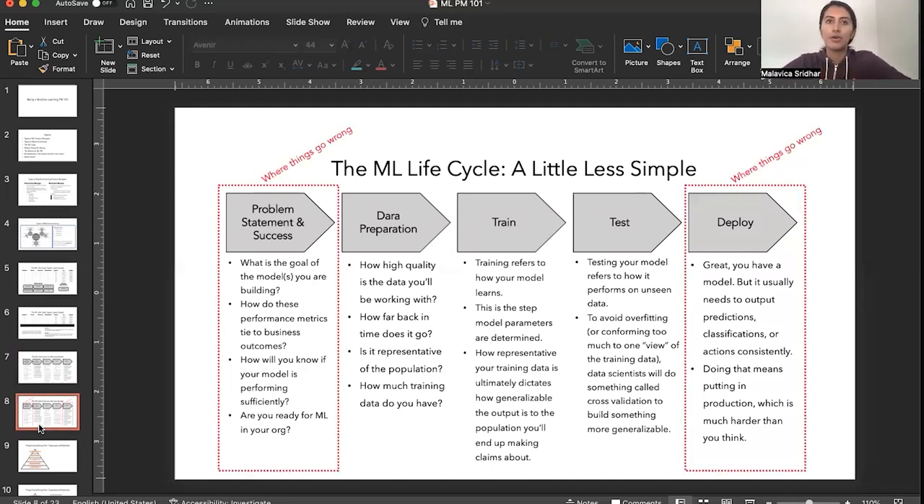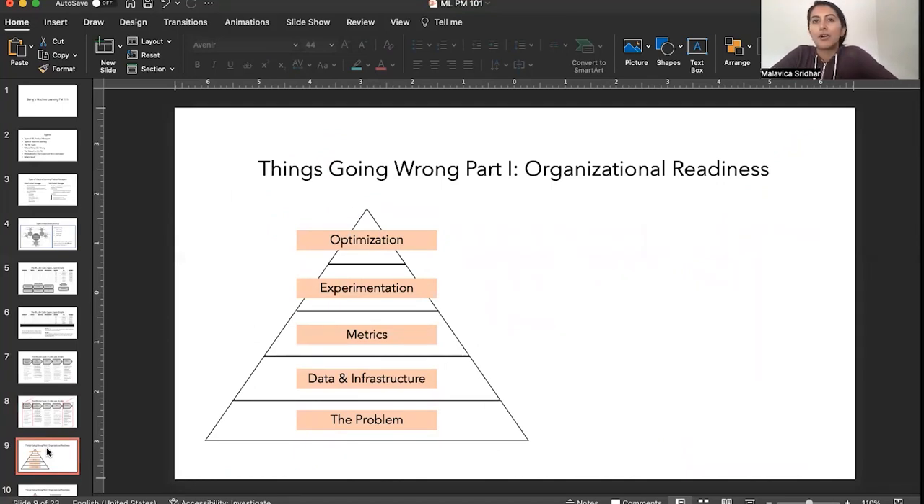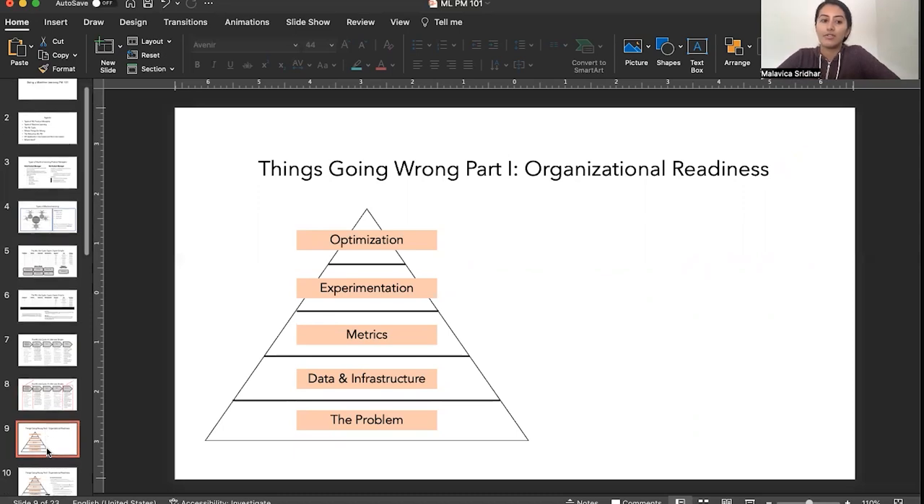As a product manager, I've noticed there are two things that typically go wrong the most: the problem statement and success criteria at the start, and deployment at the end. This organizational readiness framework tends to be a problem when you have a young data science team. It's my interpretation of how you assess organizational readiness, starting at the bottom with the problem, followed by data infrastructure needs, then metrics, then experimentation, and then finally optimization — or the actual machine learning that goes on top of all those core components.